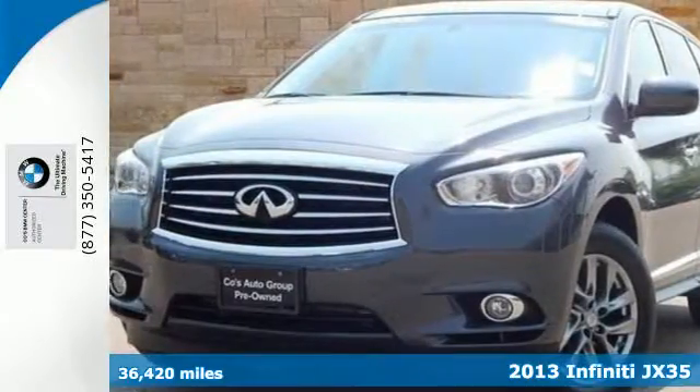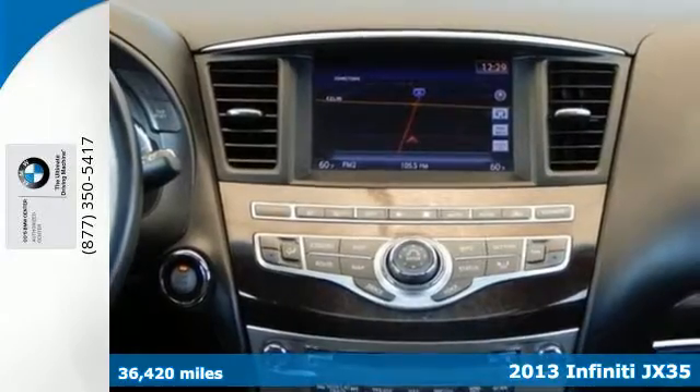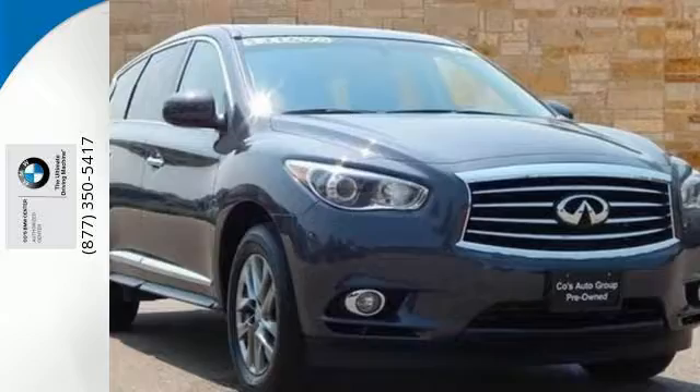Here's a 2013 Infiniti JX35. Cruise down the road with its powerful engine, mated to a new generation continuously variable transmission.